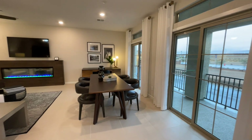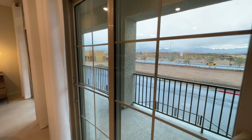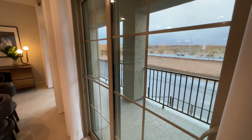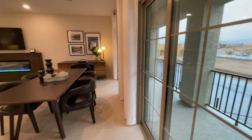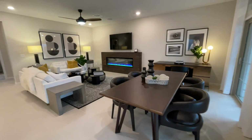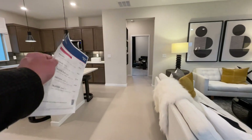Right here we have our balcony. It stopped raining — hallelujah! This is standard and it is super clean. Before we check out all this, I'm going to make you wait.